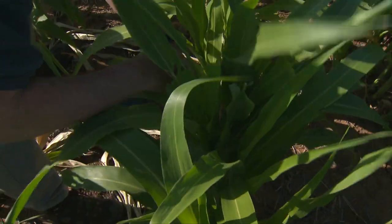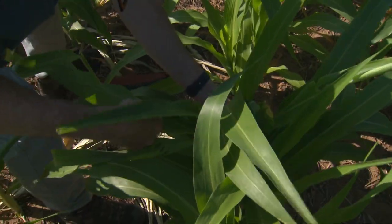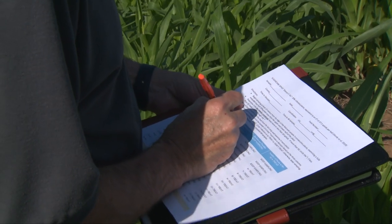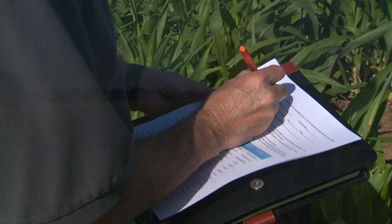Basically what it is: we examine two leaves on three consecutive plants and keep track of every plant that has 50 or more aphids on those two leaves. That can then translate to whether there's enough pressure out there to treat or not. In cases I've already checked, we were able to make that decision after examining only 12 plants instead of the 48 that we typically have said you need to do in the past.